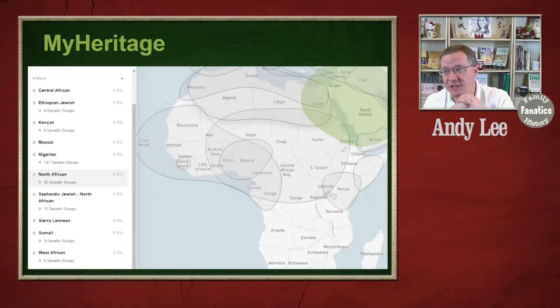Moving to MyHeritage, they also have about ten different groups. But you'll notice these groups are mainly centered in the northern half of Africa, and there's actually quite a bit of overlap between them. For instance, the group centered in Nigeria is really composed of some small fraction of a Central African group as well as a fraction of a West African group. This is typical of what we see with reference populations throughout the world — there's going to be a lot of overlap.